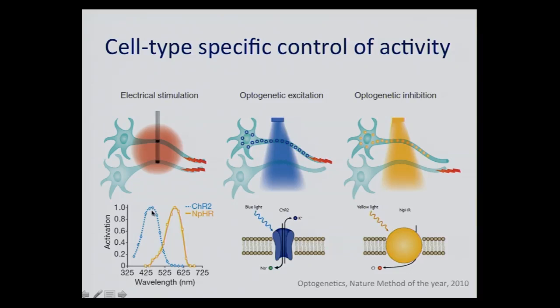Almost conveniently, these tools have separated action spectra. The peak for channelrhodopsin would be 470 nm and the peak for halorhodopsin would be 570 nm. So you could, in principle, if you tune them well, achieve inhibition and excitation in similar circuits simultaneously.